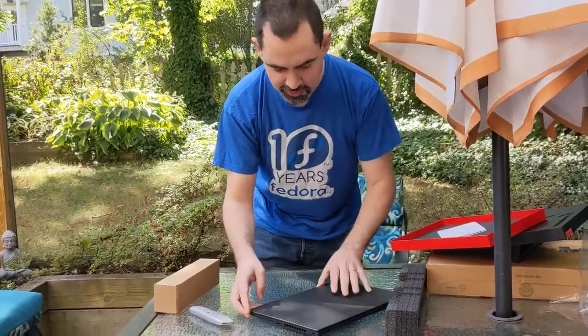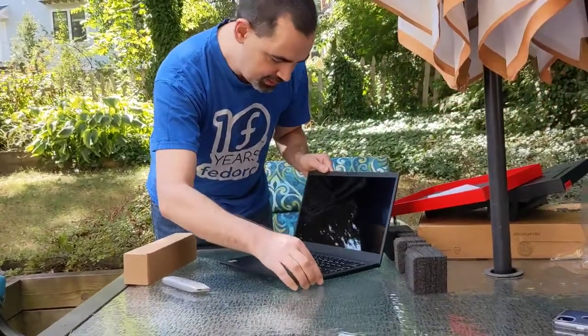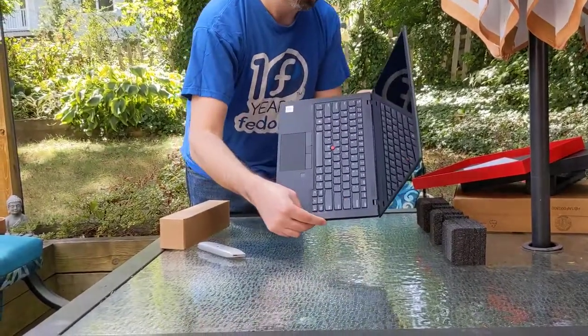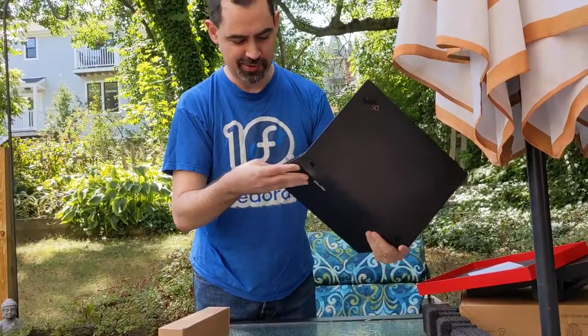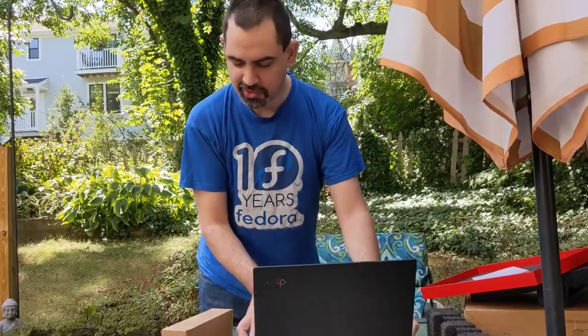Let's turn it around this way. Very shiny. Let's see if there's any power. Where's the power button on this? Mysterious. All right, looks like we're gonna have to plug it in.